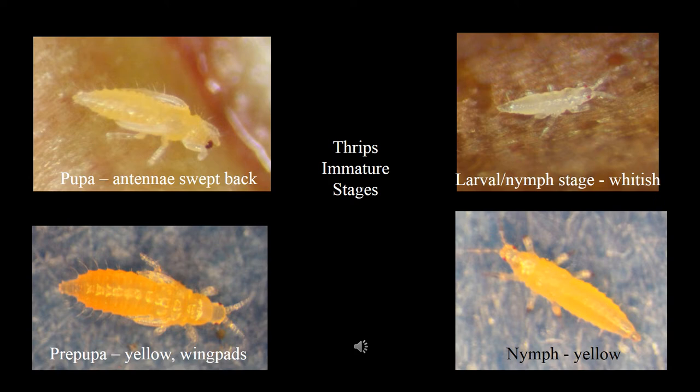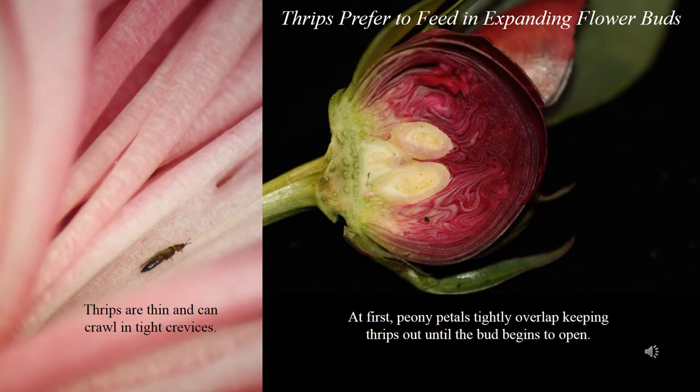Immature thrips pass through several stages before they become adults. The larval stage hatches from the egg; they are the smallest of the life stages and off-white in color. Nymphs molt from the larval stage and are typically bright yellow. Nymphs molt into bright yellow pre-pupae with wing pads, or tiny developing wings. Finally, pre-pupae molt into pupae with distinctive swept-back antennae. The immature life stages are indistinguishable between species.